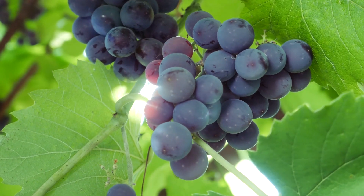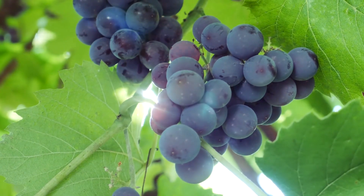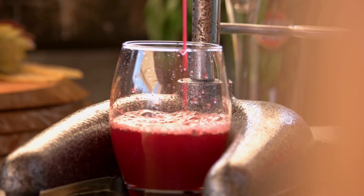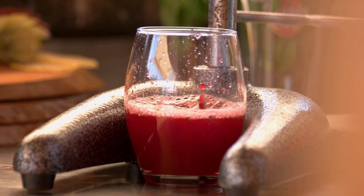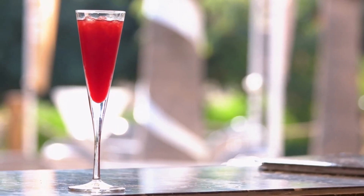The high-fiber content of grapefruit doesn't impact blood sugar levels since it can't be digested, making this fruit an excellent choice for those with diabetes who monitor their blood glucose levels. For a well-rounded breakfast, pair it with protein, such as yogurt or an egg.